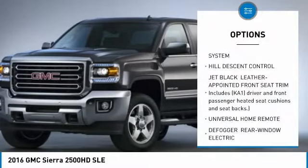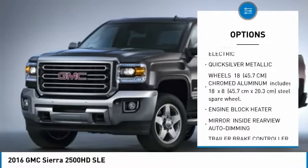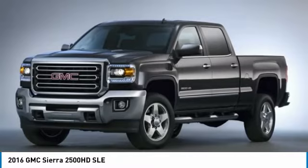Tow hitch, remote engine start, anti-lock braking system, power steering, aluminum wheels, four-wheel disc brakes, four-wheel drive, universal garage door opener, AM/FM stereo radio, fog lamps.